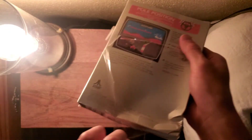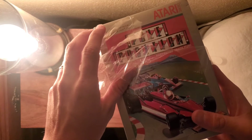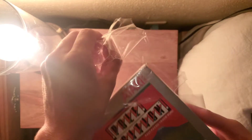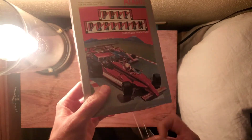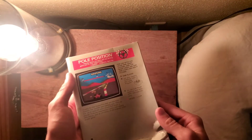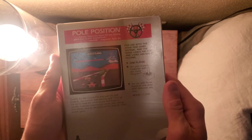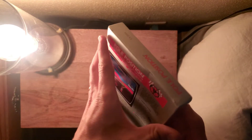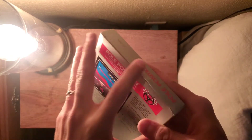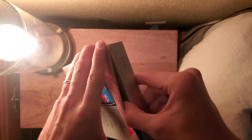The back of the box says it is for one player and you use a joystick to control it. The description says: qualify for the Grand Prix and win the pole position number one starting spot, then go flat out to beat the track record and finish a winner. Features include curves, hair-raising near misses, and all the thrills of the popular video arcade game.